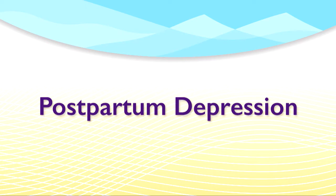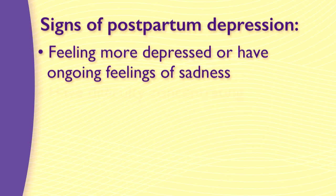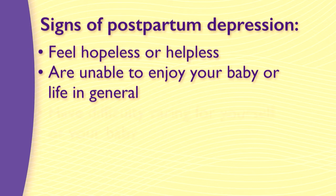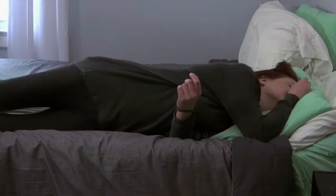Tell your physician or nurse immediately if you have any of the following feelings or signs of postpartum depression: feeling more depressed or having ongoing feelings of sadness, difficulty concentrating, difficulty sleeping or an excessive need for sleep, significant gain or loss of appetite or weight, feeling hopeless or helpless, being unable to enjoy your baby or life in general, difficulty caring for yourself or your baby, anxiety or panic attacks, and especially if you have thoughts of hurting yourself or the baby. Don't ignore these feelings — you may have postpartum depression and may need treatment, medication, or counseling. Your doctor or nurse can help you.